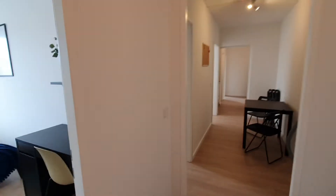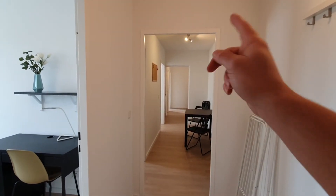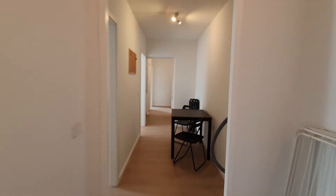Hi, I'm Jaime from SpotOut Melinda and I'm going to show you a 4 bedroom apartment located in Neukölln. This is the apartment. You have bedroom number 4, then the hallway, and bedrooms number 1, 2 and 3. Let's start from bedroom number 1.